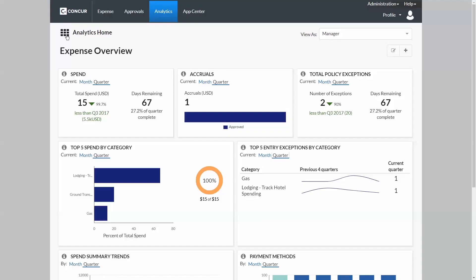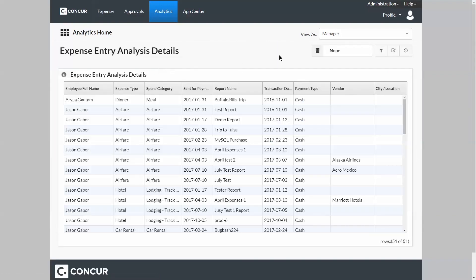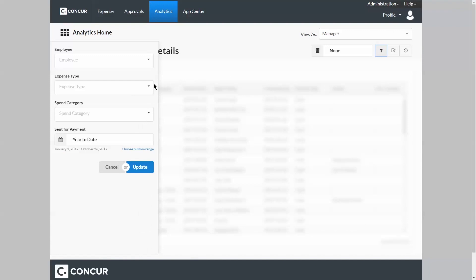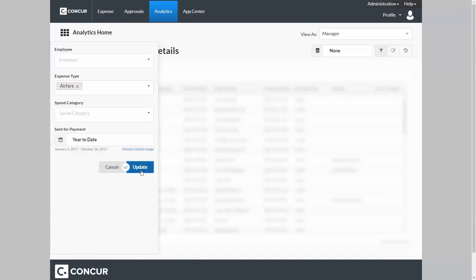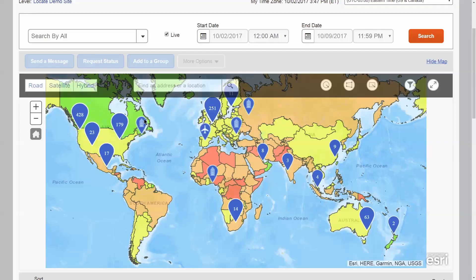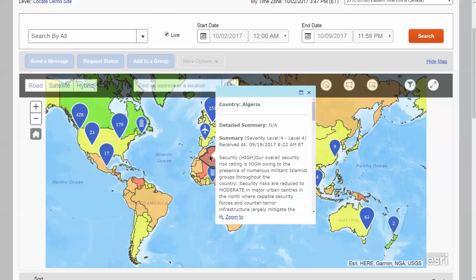When you combine enhanced data with cutting-edge reporting technology, finance teams can finally move past basic accounting and audit support to truly have an impact on company profitability and cash flow. Concur delivers actionable intelligence on fraud detection, vendor negotiation, accruals, and more. You can even see where all of your employees are and communicate with them in the event of an emergency for duty of care purposes.